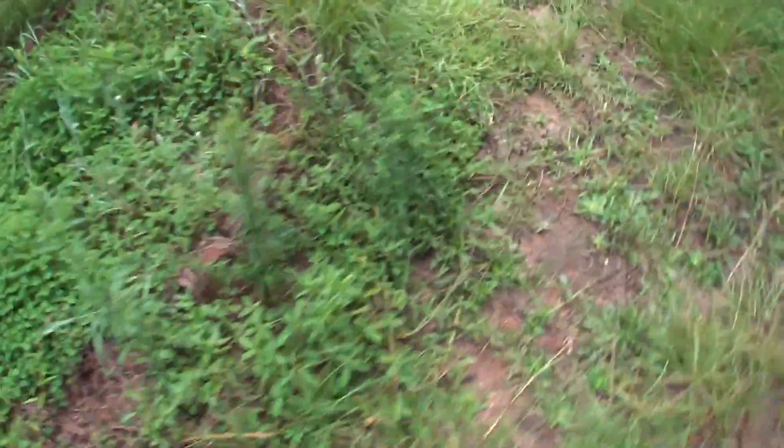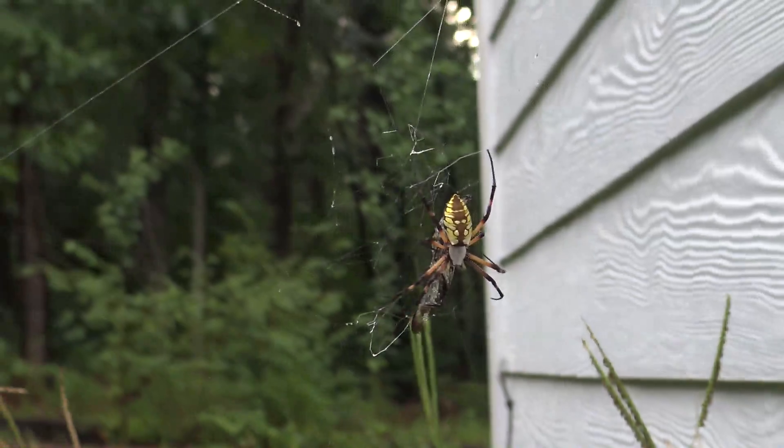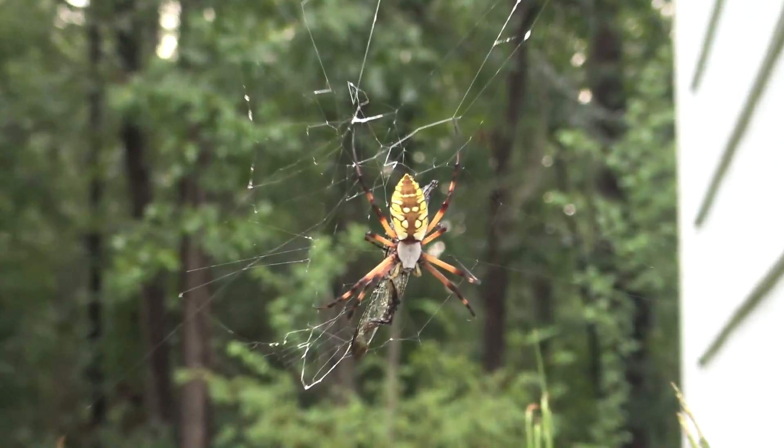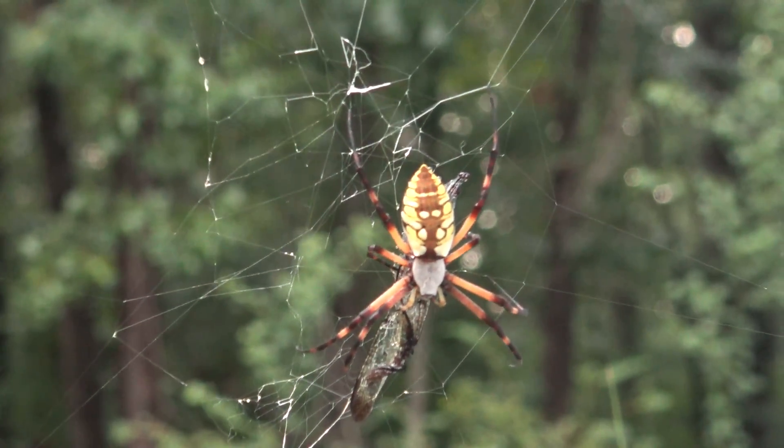I thought this last spider was big. Good lord, look at what I have just spotted. Look at that one — he's a behemoth. That's a nice looking son of a b**** right there.